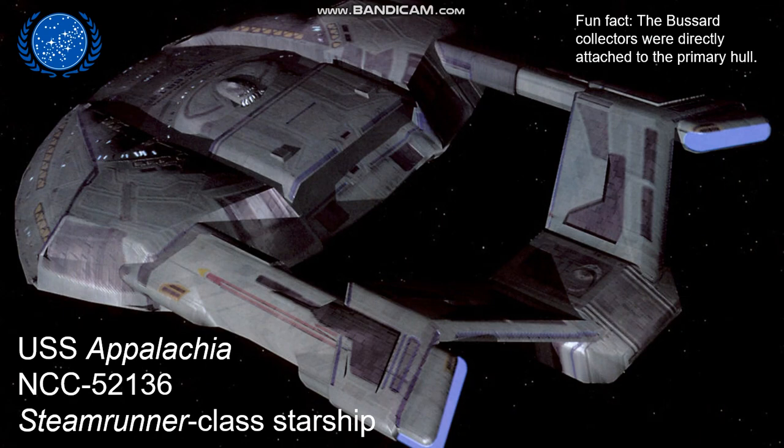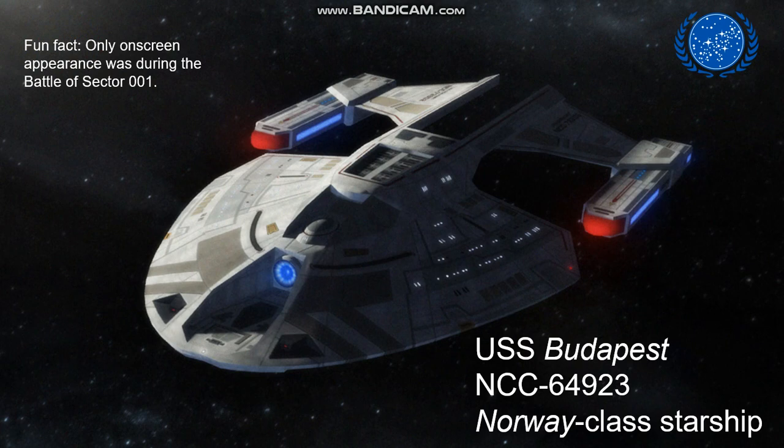The Steamrunner class was another example of a new starship design, relatively unusual compared to normal Starfleet ships. The Appalachia, for example — you can see that the Bussard collectors, which are on the front of the warp nacelles, were attached directly to the primary hull. This is different from normal Starfleet procedure where the nacelles are away from the main hull. The final new Starfleet ship design seen in First Contact was the Norway class, exemplified by the USS Budapest. To date, the only on-screen appearance of this ship, other than displays, was in First Contact, due to apparent corruption of the computer file sometime after the film.